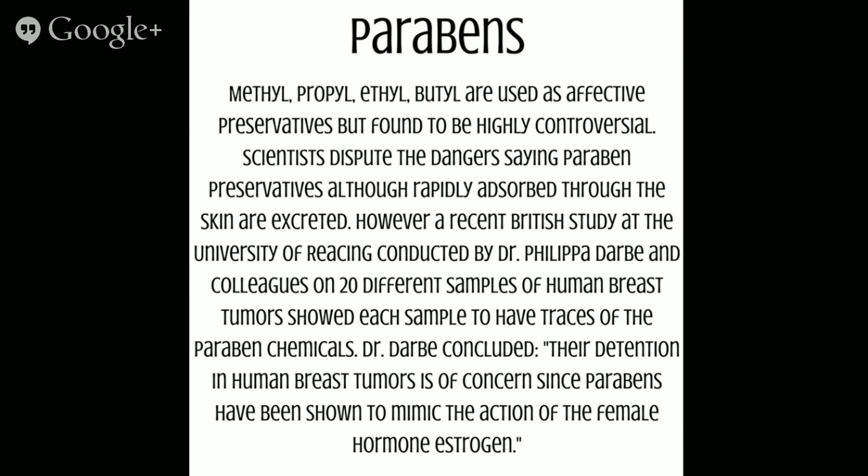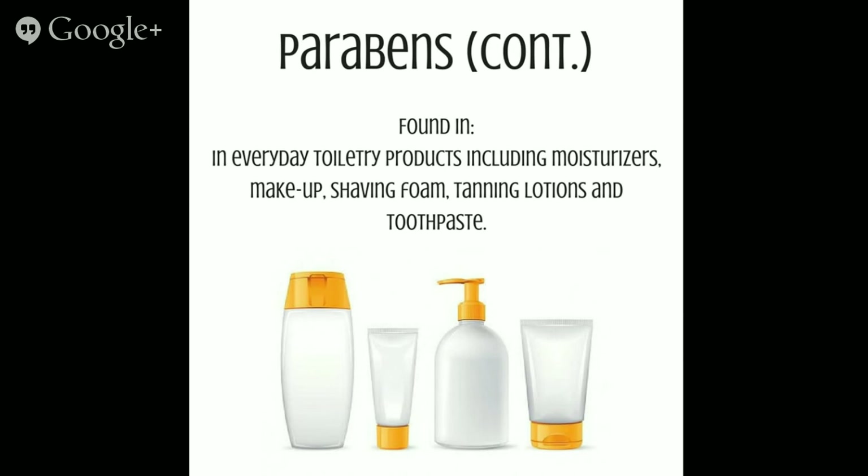Next we're going to talk about parabens. Methyl, propyl, ethyl, and butyl are all used as effective preservatives but found to be highly controversial. Scientists dispute the dangers, saying paraben preservatives — although rapidly absorbed through the skin — are excreted. However, a British study from the University of Reading conducted by Dr. Philippa Darbre on 20 different samples of human breast cancers showed that each sample had traces of paraben chemicals. Dr. Darbre concluded that their detection in human breast tumors is of concern since parabens have been shown to mimic the action of female hormone estrogen. It is found in moisturizers, makeup, shaving foam, and tanning lotion.